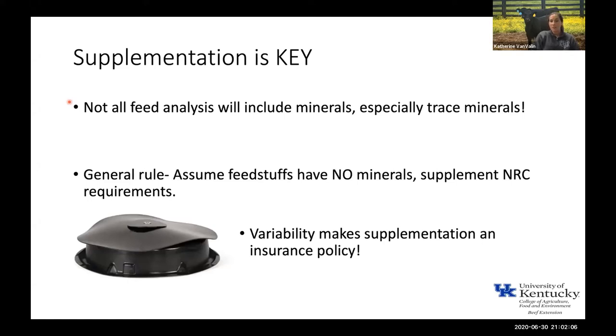Supplementation is key, but don't just go out and pick whatever mineral is cheapest on the shelf — if it's not doing an adequate job, you're just wasting money. Not all feed analyses will include minerals, especially trace minerals, so you can't just look at your feed analysis and pick which minerals to supplement. My general rule is to just assume the feedstuffs have no minerals and then supplement the full requirement. This helps make sure we account for variability in feedstuff concentrations across what cattle may be consuming.